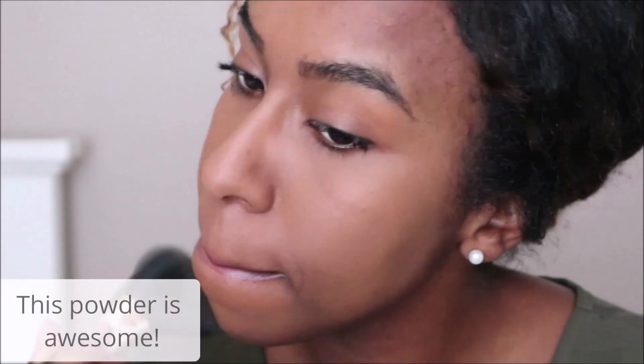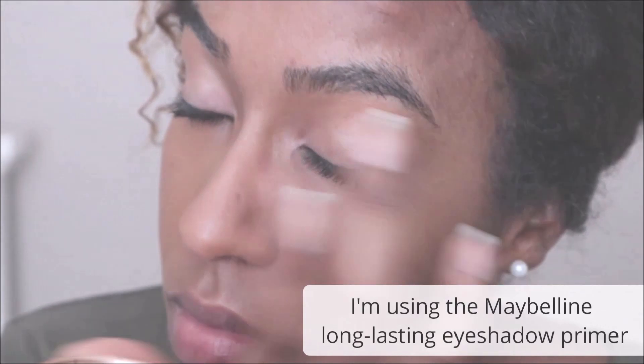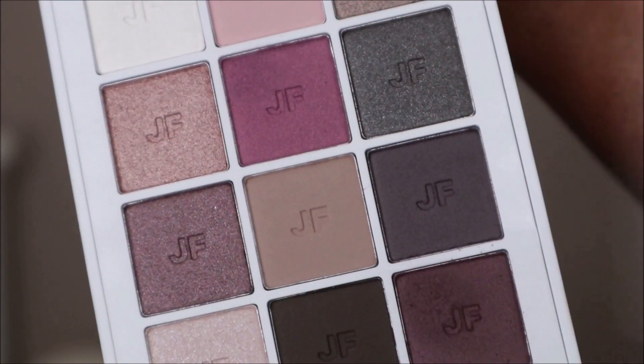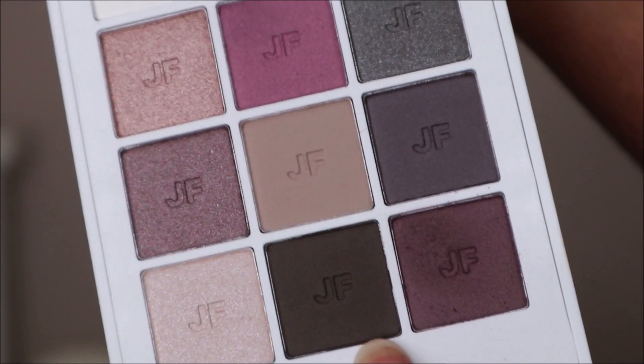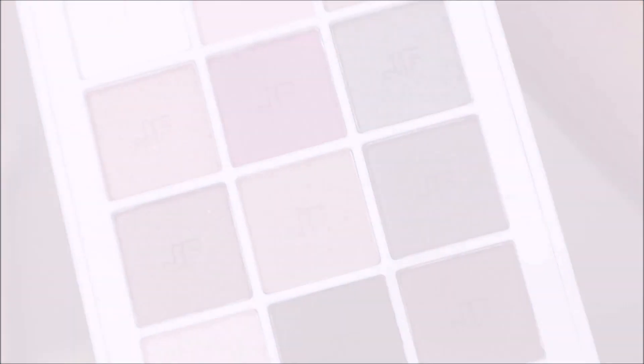I'm going to focus on my t-zone. On my lid I'll be using these two berry tones, then in my crease I'll be using this deeper brown tone, and then lastly in my inner corners I'll be using these two shades.